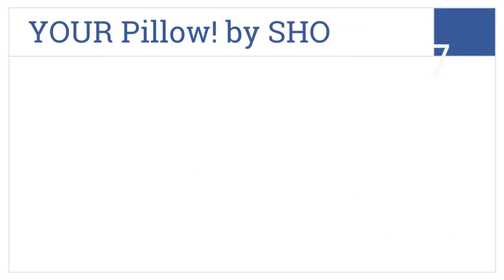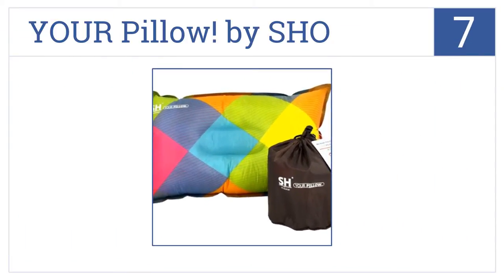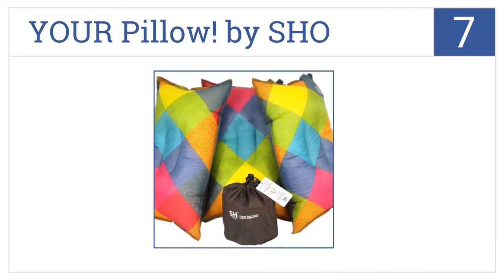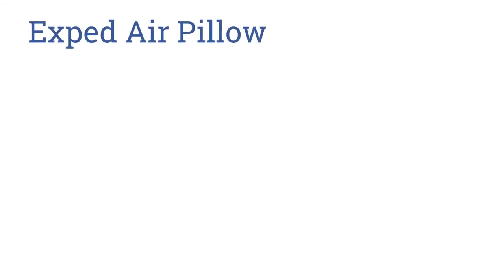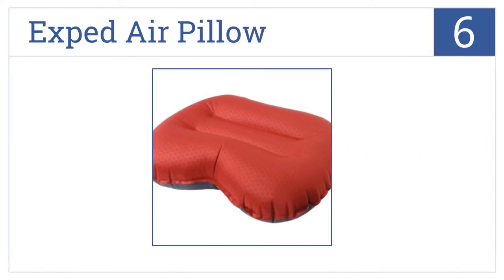Starting off our list at number seven: if subtlety isn't your MO, then the YourPillow by Shoo is the one for you. Its almost garishly bright colors and patterns will certainly stand out anywhere — it won't be confused for someone else's pillow — and it would be a fun choice for kids. It comes with a 100% satisfaction guarantee.